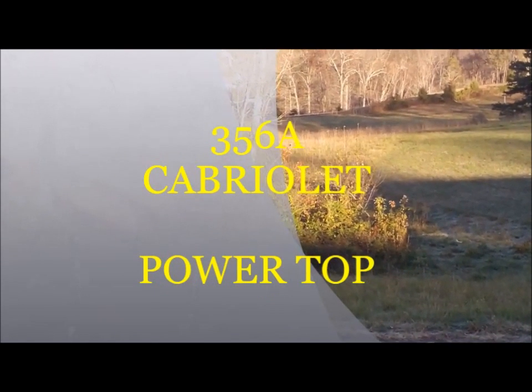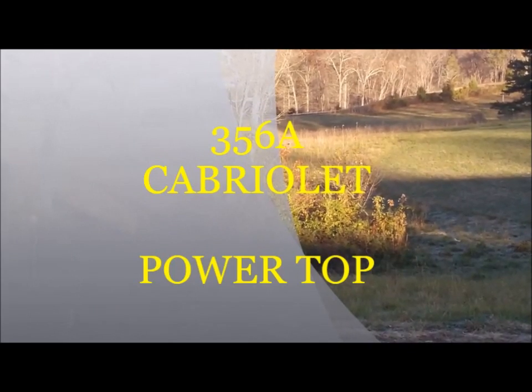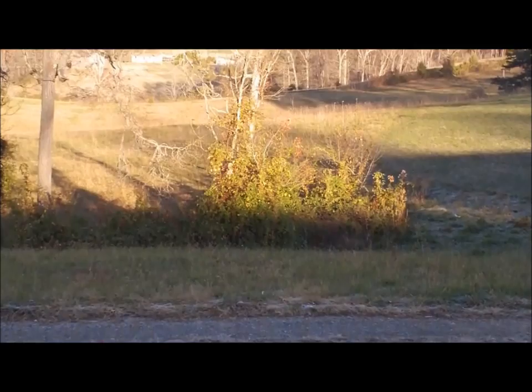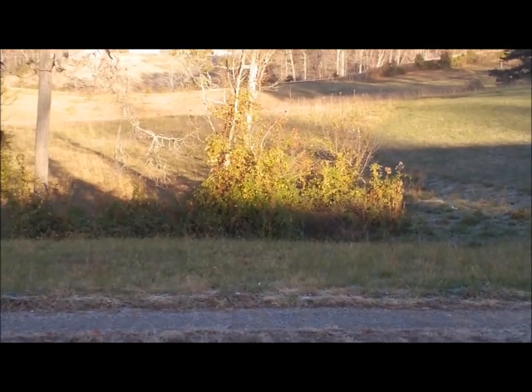Hi, this is Steve again from Specialty Auto Sports, located in beautiful East Tennessee. We've prepared today a very special video showing a feature we've developed for our 356A Cabriolet.